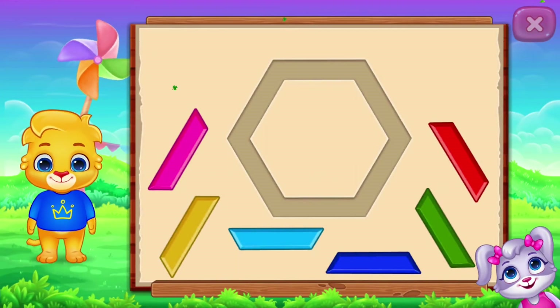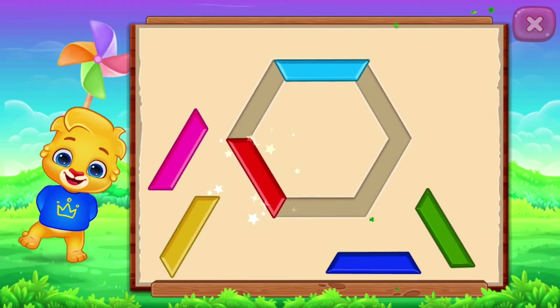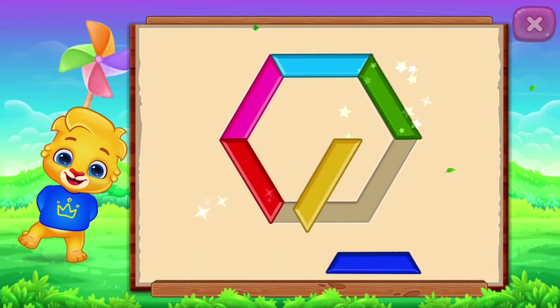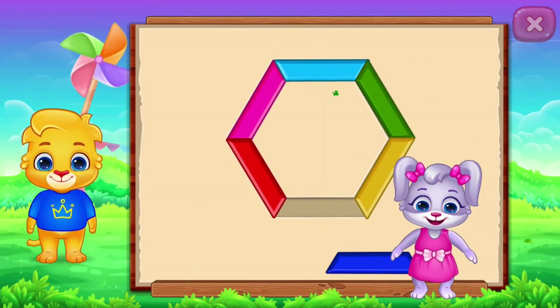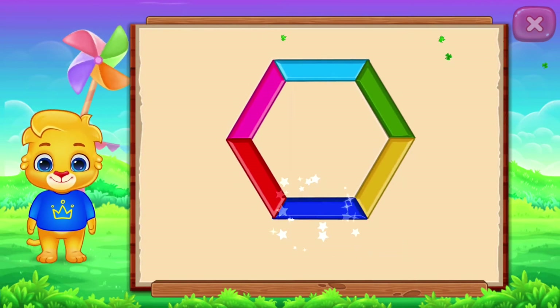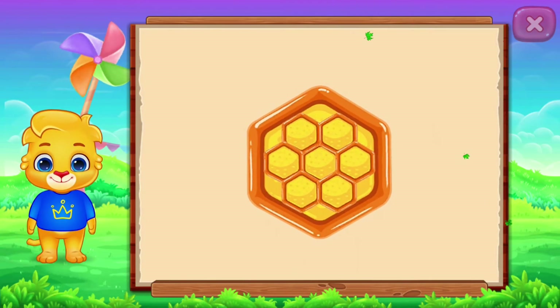Hexagon! Hexagon! Nice! Good job! Perfect! It's a hexagon! Hexagon! Hexagon! Honeycomb!